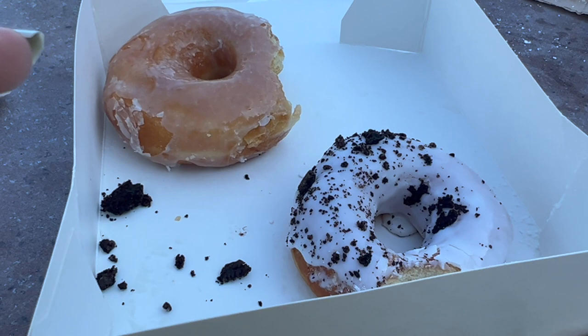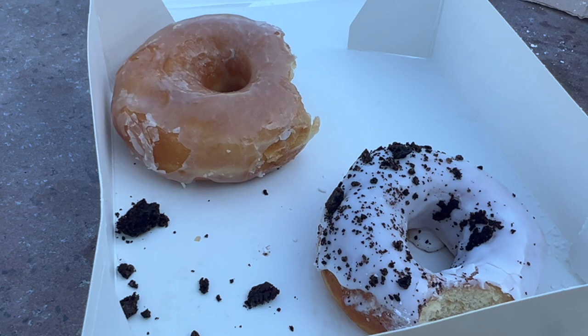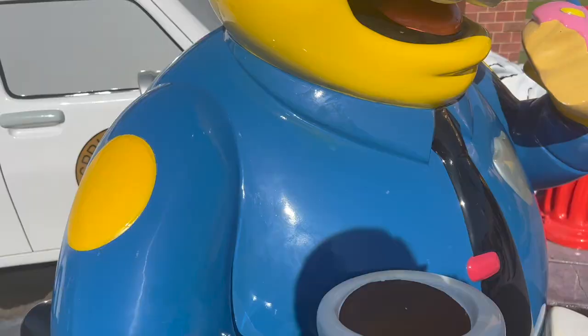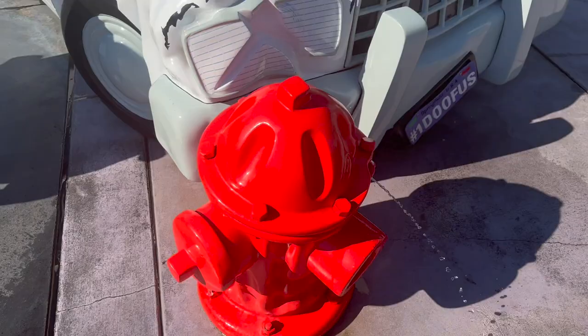A four-pack of donuts was $11.99 — not bad at all. The cookies and cream one kind of just tastes like vanilla, not that many Oreo crumbs, but I really like these donuts a lot. Outside we have a Springfield police car, a police officer eating his donut in front of the donut stand, and a little fire hydrant squirting out some water. How cute is that!